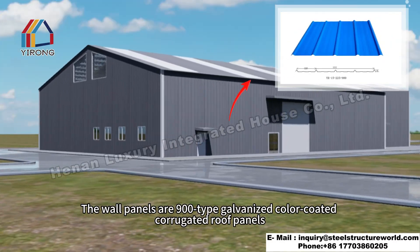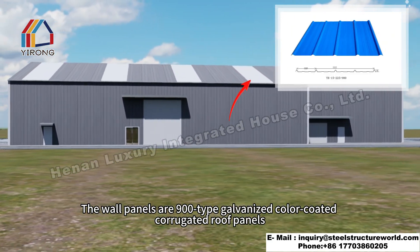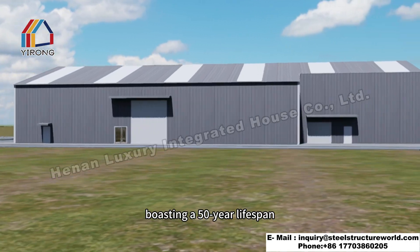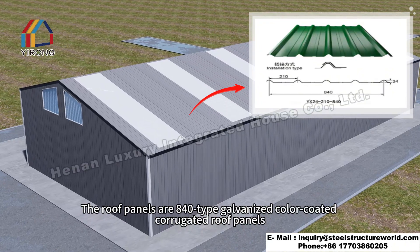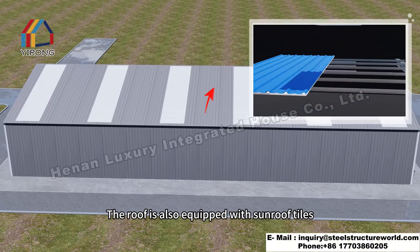The wall panels are 900-type galvanized, color-coded corrugated panels boasting a 50-year lifespan. The roof panels are 840-type galvanized, color-coded corrugated panels. The roof is also equipped with sunroof tiles.